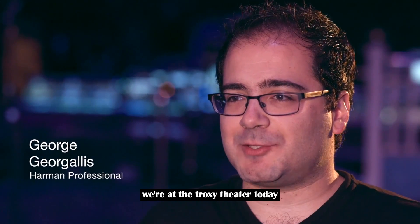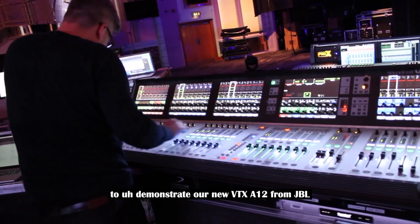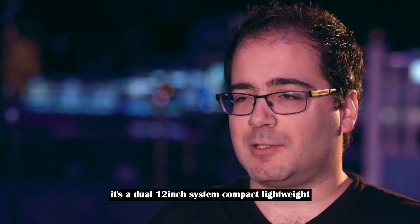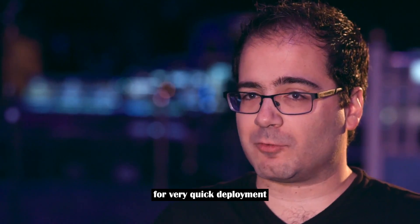We're at the Troxy Theatre today to demonstrate our new VTX A12 from JBL. It's a dual 12-inch system, compact, lightweight, nine components internally, and a brand new rigging system for very quick deployment.